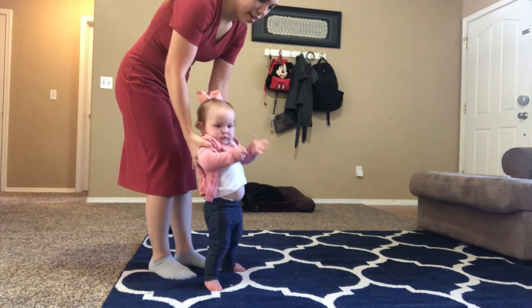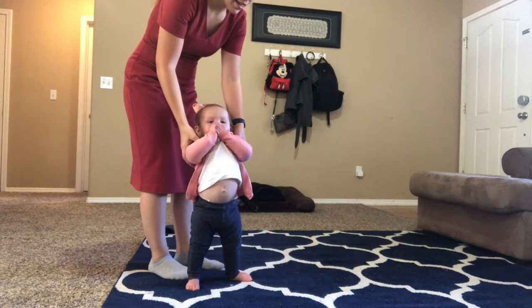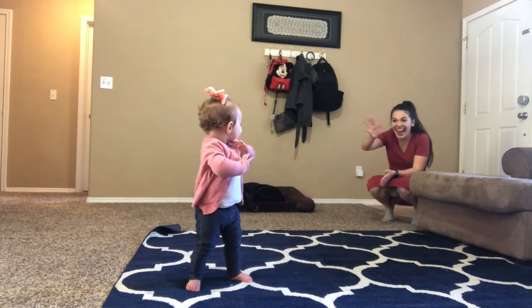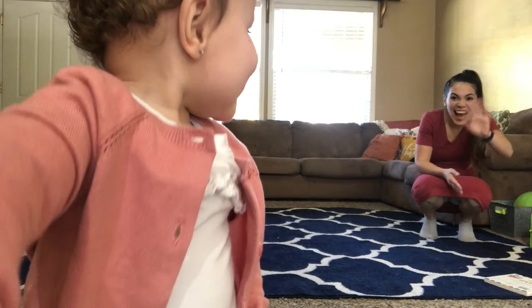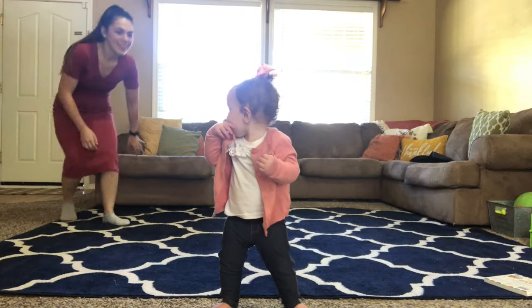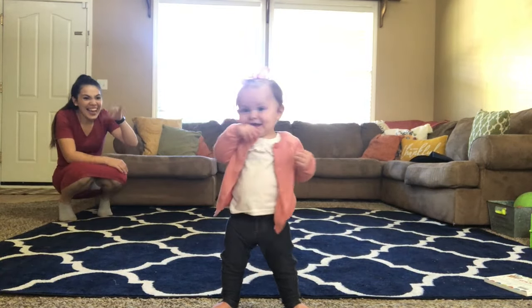Our second gross motor milestone for your 12-month-old is that your baby is able to rotate their chest 90 degrees while standing. A great way to practice this is by putting baby in the middle of a room, then standing several feet away — just over 90 degrees, like four o'clock and eight o'clock on a clock. Call them by name, encouraging them to turn to look for you.